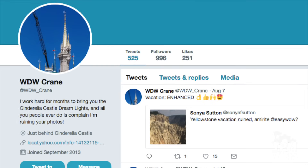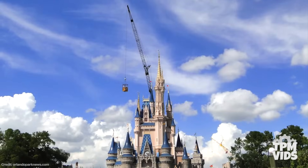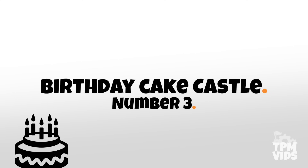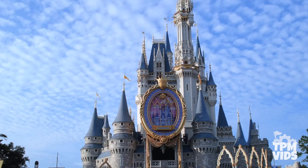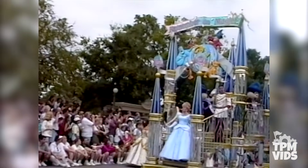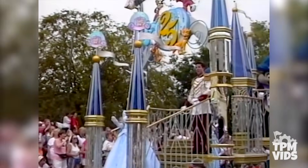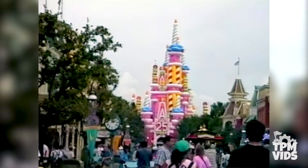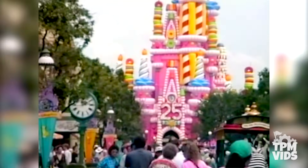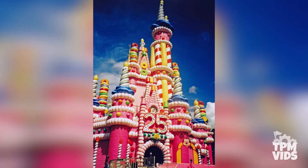It has its own Facebook page and a Twitter account as well, and as long as the dream lights are around, the castle crane won't be going anywhere anytime soon. Number 3: The Birthday Cake Castle. Disney has celebrated milestones in the past with subtle decorations, but nothing compares to what happened in 1996 at Magic Kingdom. October 1st, 1996 marked the 25th anniversary of Walt Disney World, and to celebrate they transformed the elegant and iconic Cinderella Castle into a giant pink birthday cake.